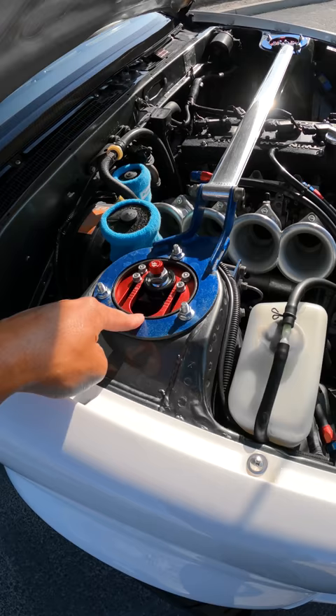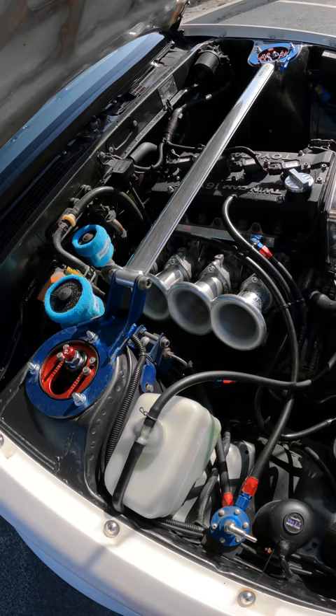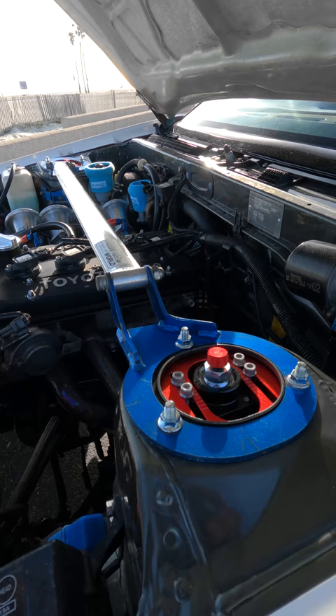So the suspension is different, right? Yeah. That's actually Function and Forms Type 3 coilovers for the AE86. These are actually the first production run for this car, so it's the test car for them.